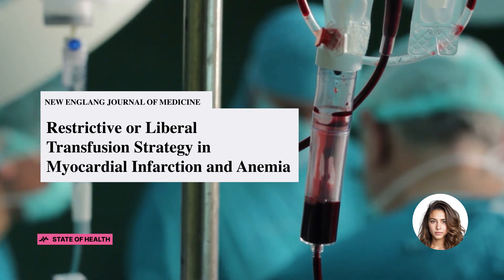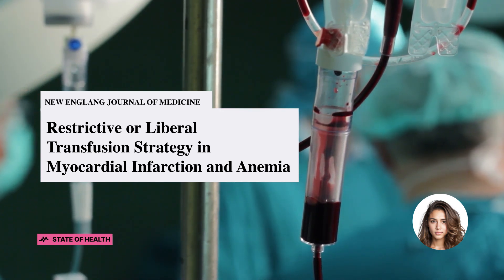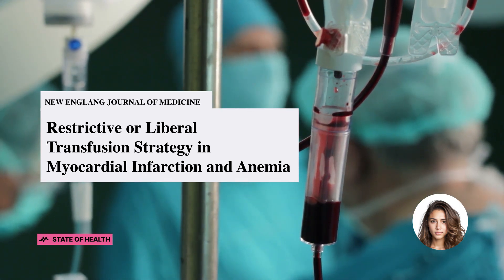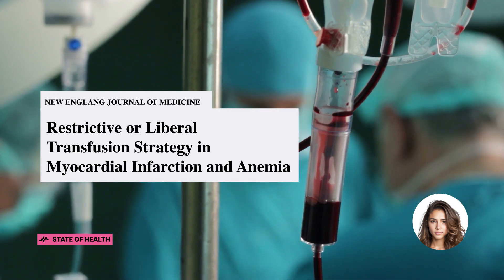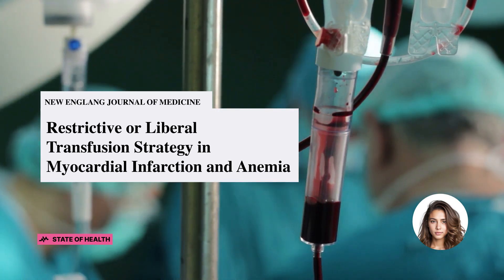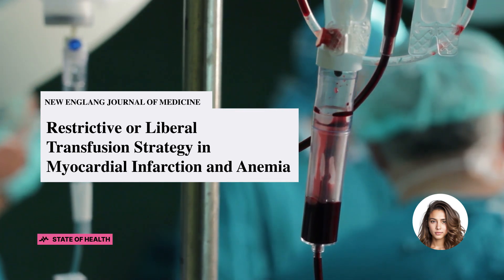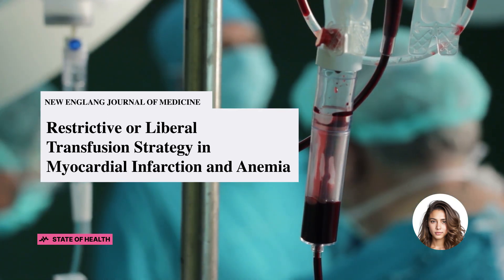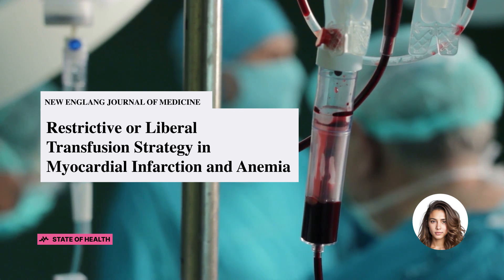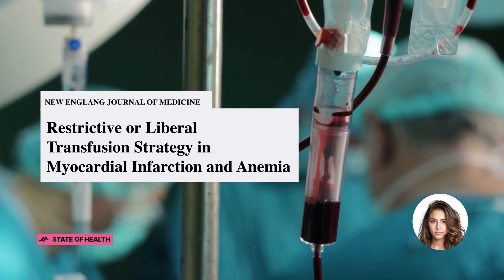However, the liberal transfusion strategy did not significantly reduce the risk of recurrent myocardial infarction or death at 30 days, though this observation suggests some benefit of a liberal strategy over a restrictive one. Yet, to conclusively prove this, further studies are required. The study's findings are vital because they contribute to the ongoing conversation on optimal transfusion strategies, and they highlight the need for further research to confirm the potential benefits of the liberal transfusion strategy, which could have significant implications for clinical practice guidelines and patient outcomes.